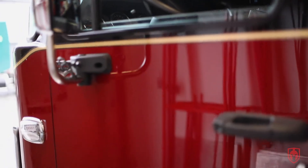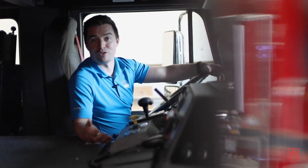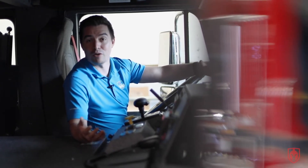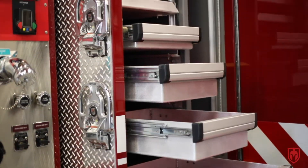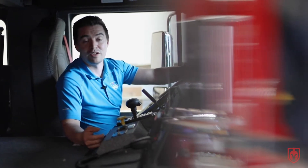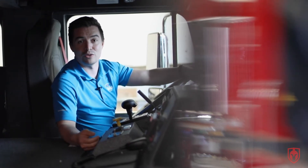Having all that horsepower is one thing to get up the hills, but coming down the hills and being able to brake safely is important too. Keep in mind that this is a heavy truck, and on top of that it also has 500 US gallons of water and up to 2,500 pounds of equipment in the back, coming down some pretty large hills in Kamloops. So this truck is equipped with a compression brake on the engine to help them slow down and safely descend those hills.